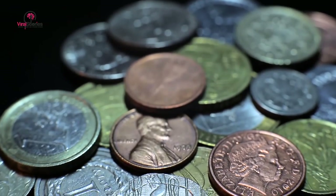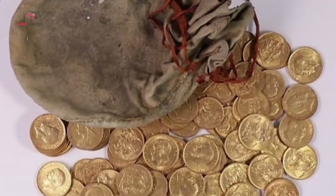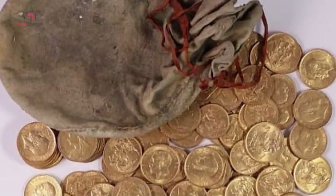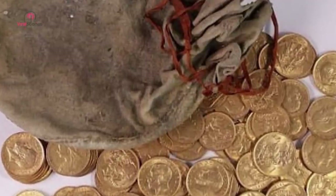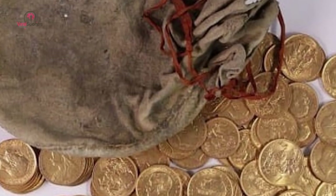Buried treasure. What he uncovered was a hoard of gold — real hidden treasure. Incredibly, the hoard of 913 sovereigns was found to have been minted during the reigns of Queen Victoria, Edward VII and George V. No one could have dreamed to find so much. But who did it belong to now, and where did it come from?